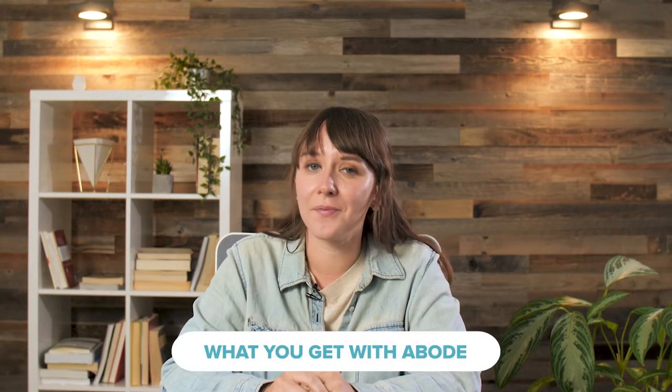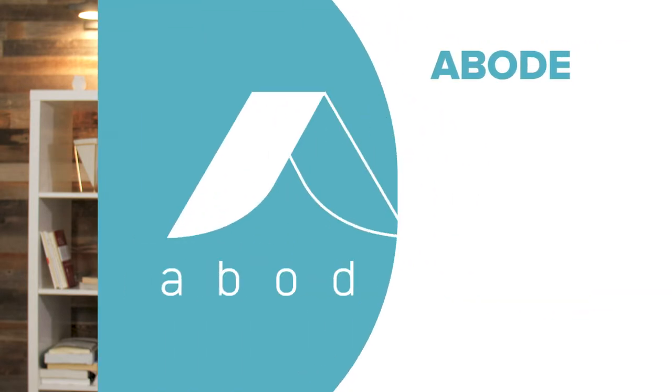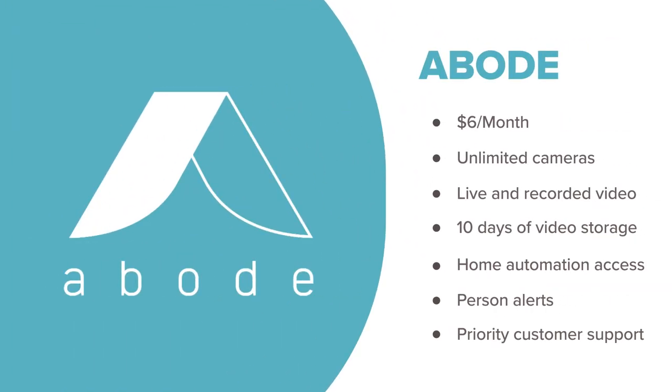Ring and Abode both charge for video storage and monitoring, and Abode is consistently double the price of Ring. For $6 a month, Abode can turn your cameras into a de facto security system. While you'll miss out on cellular backup and professional monitoring, the standard plan does give you a bundle of goodies. Abode sweetens the deal with its Pro plan, which includes monitoring, cellular backup, better shipping, and a certificate to get a discount from your home's insurance.